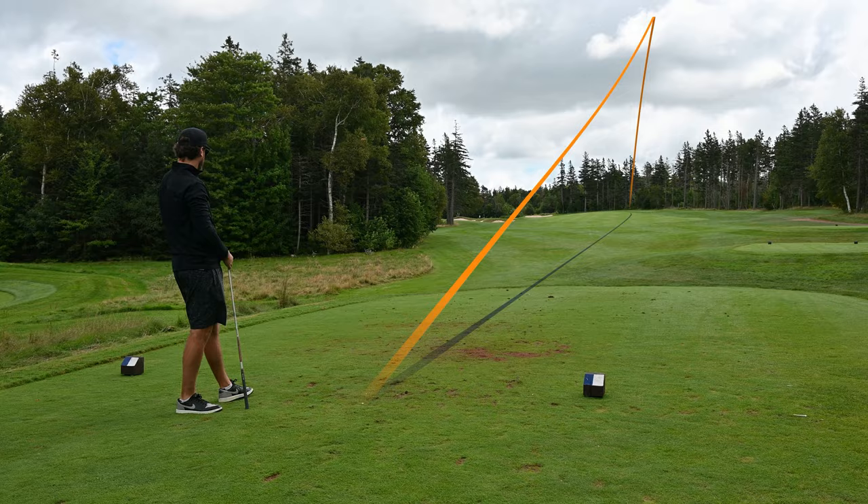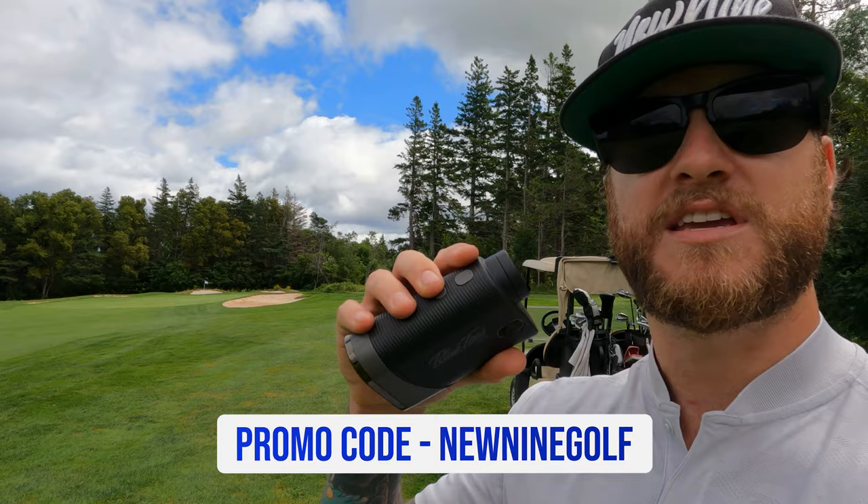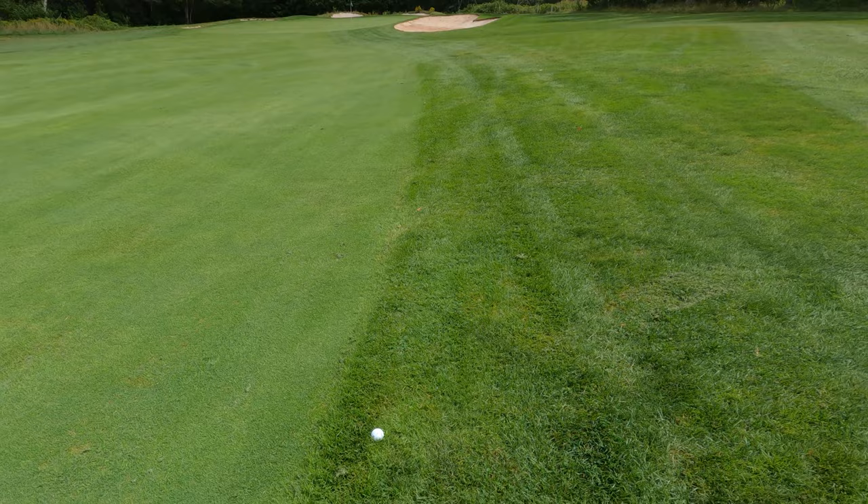When I golf, I always have a range finder with me. This is the Blue Tees Series 3 Max — it's been awesome so far. I actually have a discount code; if any of you guys need a range finder I'll put the link in the description and you guys can save some money. Highly recommend the Blue Tees. So this hole here, we have about 70 yards left. Just missed the fairway, which is a bummer. The pin is playing 75 yards, so if I can get something in the air around 70 yards I've got a pretty square look at the green without going over any bunkers. Hopefully we'll have a birdie putt.